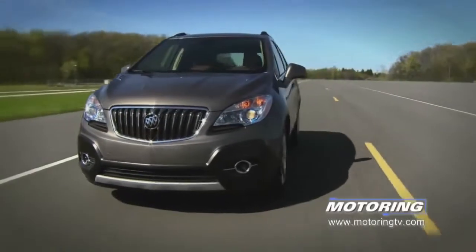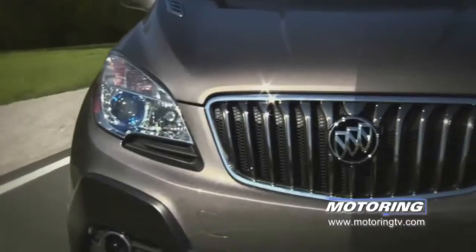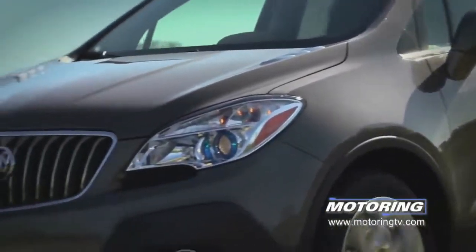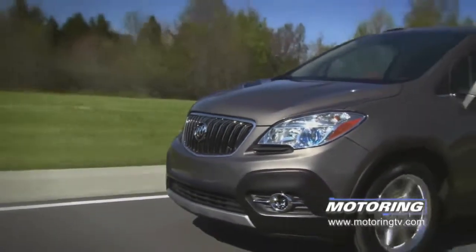It's also the Buick Encore off of this same architecture — we designed the architecture from day one to be able to accommodate that. When you think about the new Buick showroom, you'll be able to walk in and say: do I want a classy, quiet, small sedan — the Verano — or do I want a classy, small, quiet SUV?